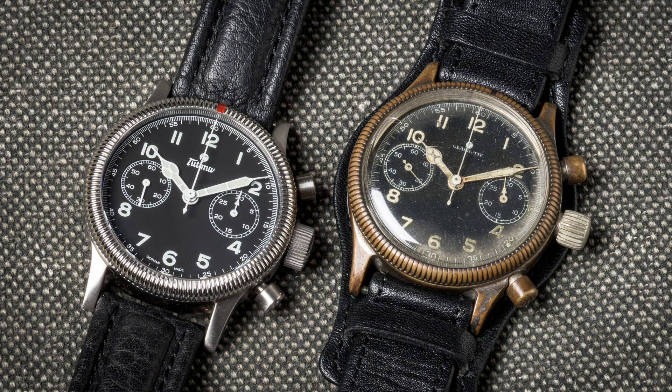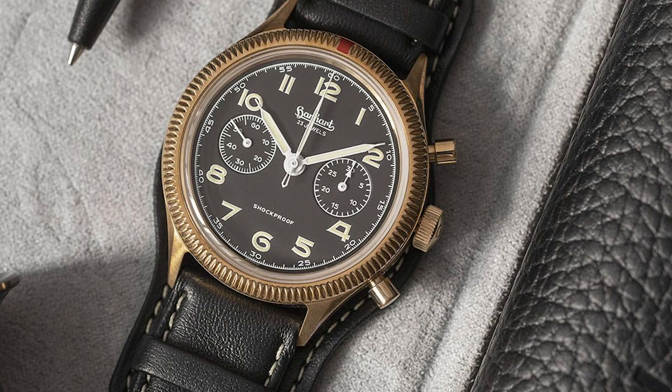The Flieger Friday is the reissue of a chronograph from 1941 used during the war by pilots of the German Luftwaffe. And if you watch this video series often, you have noticed that the same watch was used as a blueprint by Hanhardt a couple of months ago.